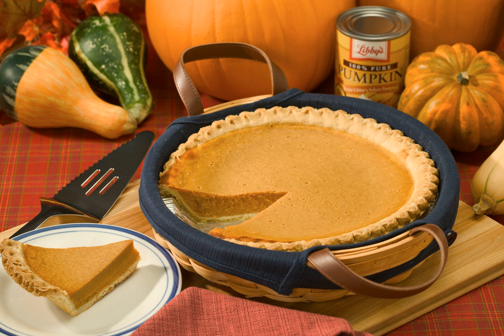Pumpkin seed oil has an intense nutty taste and is rich in polyunsaturated fatty acids; it is sometimes used as a salad dressing. The typical Styrian dressing consists of pumpkin seed oil and cider vinegar. The oil is also used for desserts, giving ordinary vanilla ice cream a nutty taste.